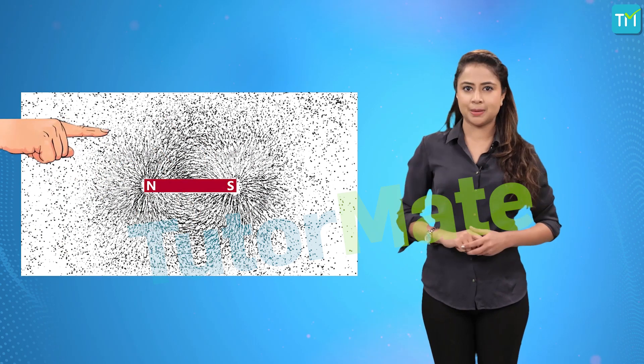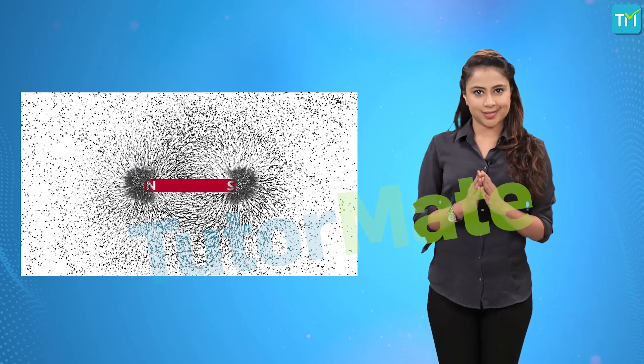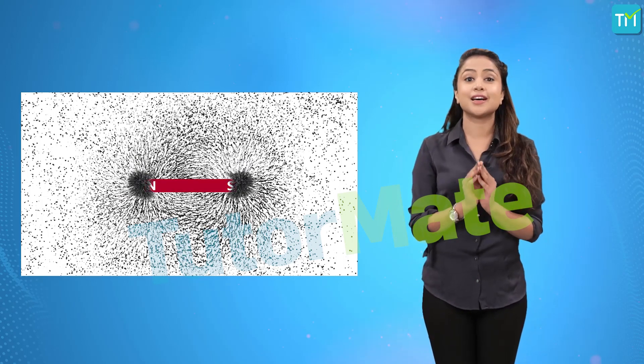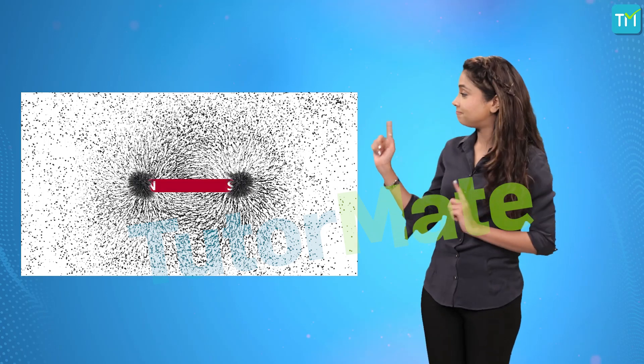Very gently, tap the white paper but don't disturb the arrangement completely. You'll notice that the iron filings arrange themselves around the magnet in a pattern like this.